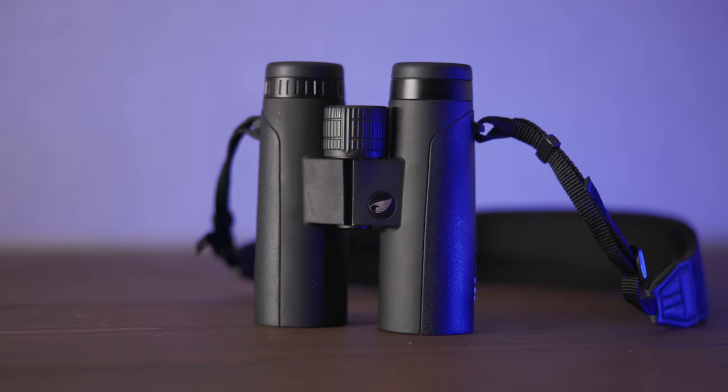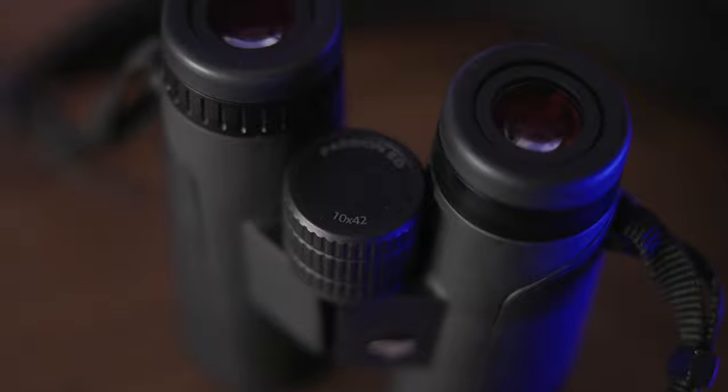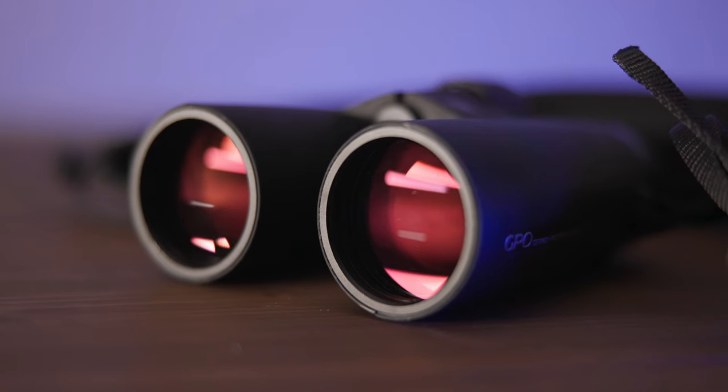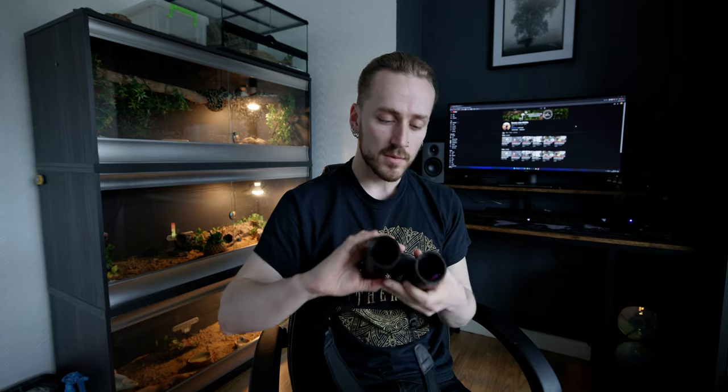My binoculars of choice are these GPO — German Precision Optics — Passion EDs, 10x42s. Not camera gear, but crucial nonetheless. You can't record or photograph a bird if you haven't spotted it first, and I love these things. I've had them for about two and a half to three years now. They've been dropped, knocked, and rained on properly so many times, and I've never once had a single issue. No issues with the rubber casing, they're comfortable, and the adjustment wheel is really smooth and grippy even when wearing gloves in winter, which is so important.